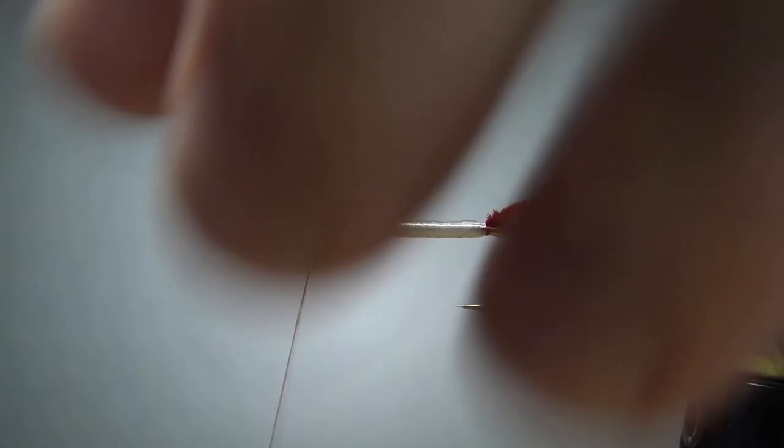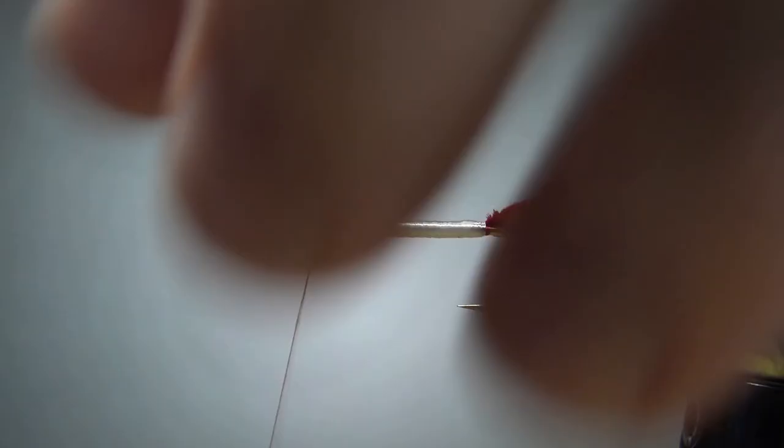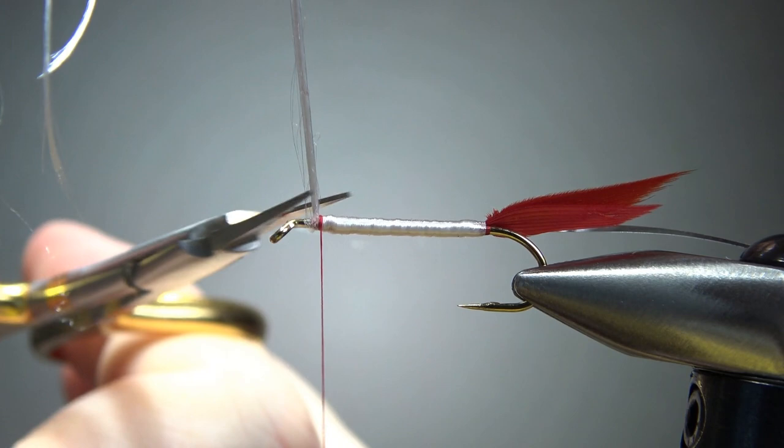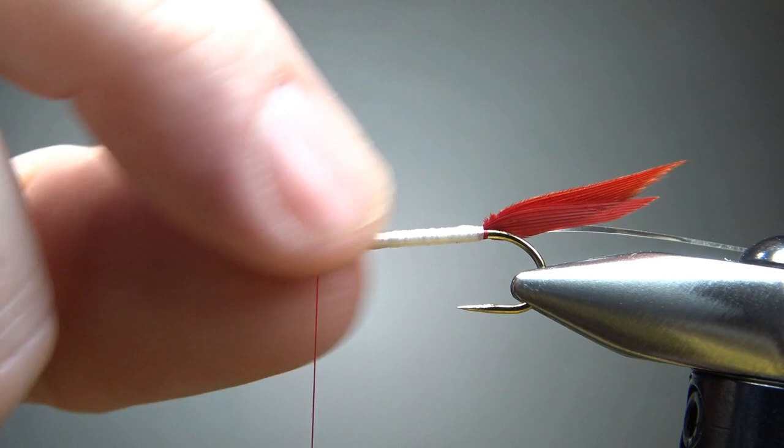Now, catch it off at the front. The four-strand did make it easier and I was able to do it with just one down and one back. It started splitting up at the end, so I had to manipulate it, back it off, and twist it together a little more. I think it turned out fine — that's a pretty smooth body right there. Now let's go ahead and wrap our rib.